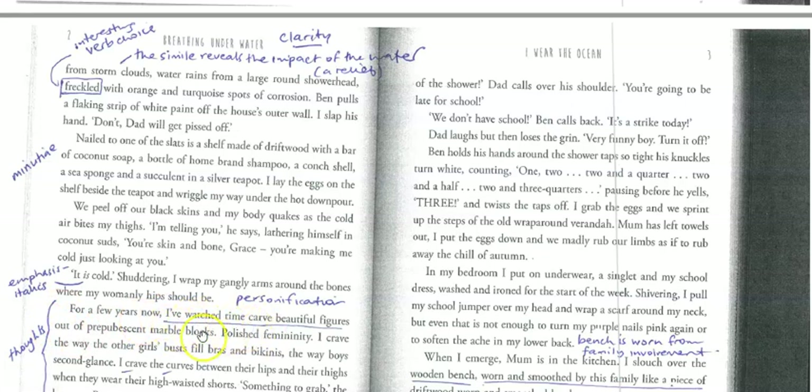That's a lovely piece of personification: 'I've watched time carve beautiful figures out of prepubescent marble blocks.' And 'I crave the curves' — there's alliteration going on with 'bras and mckings, busts and...' I think that really complements the down-to-earth nature that's been developed in the environment. Dad's moving around, picking up surfboards and telling them to turn the taps off, so we're getting a sense of a warm, casual, but nurturing environment.